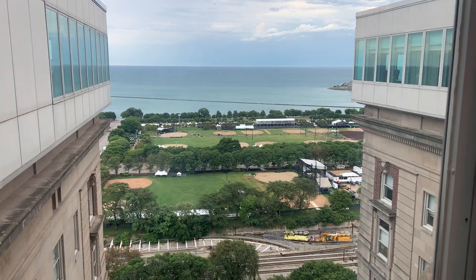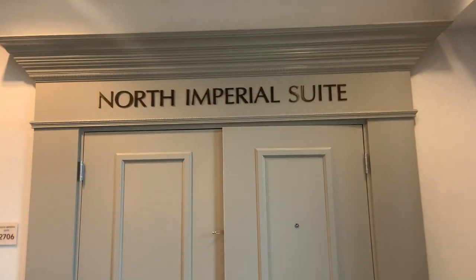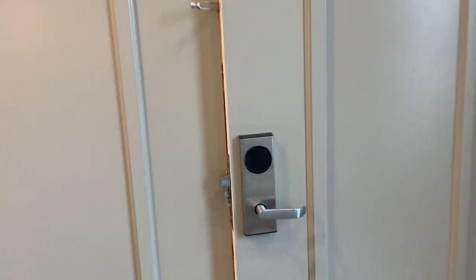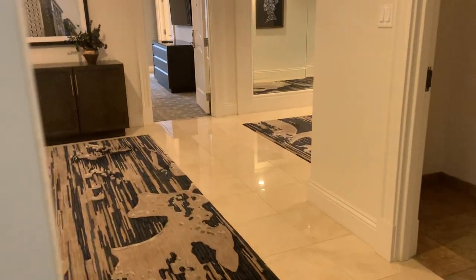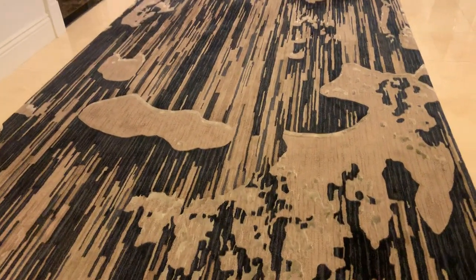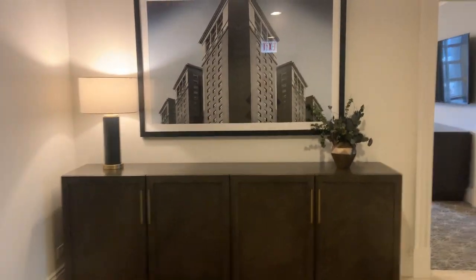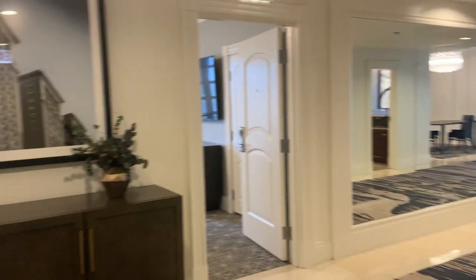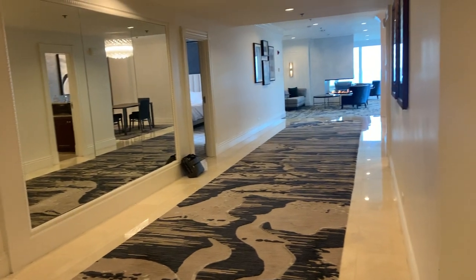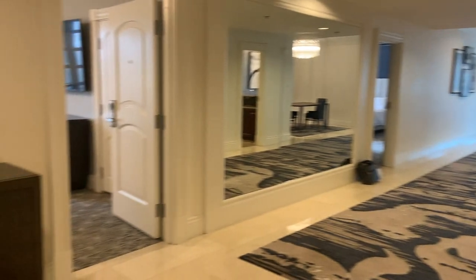A beautiful view over Chicago, Lake Michigan, Grant Park. We were lucky again to get an upgrade to the North Imperial Suite. They did a complete makeover, so I'm going to show you. Everything is in blue, gray, and brown — big hallway coming in.